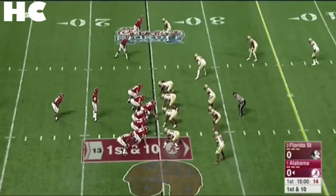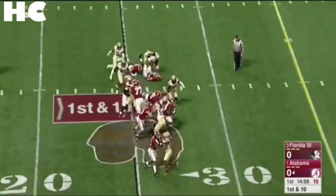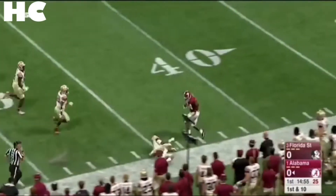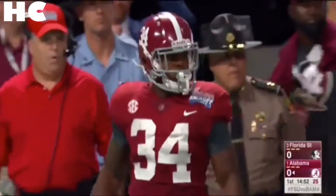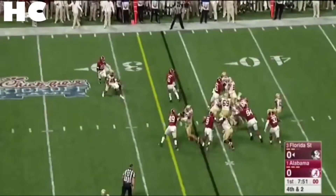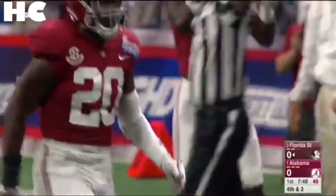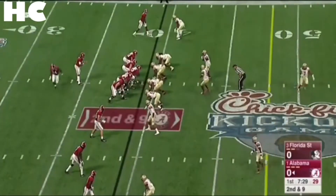Damian Harris gets the start at tailback and he gets the football. He's got room, Harris into the secondary in the Noles territory and finally forced out of bounds inside the 40. Murray in motion, they snap it at two, Francois rolls out, is hit and dropped for a loss. The tide defense rises up — Sean Deon has been a prominent player tonight.